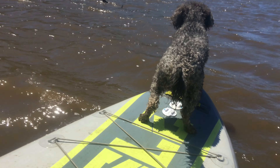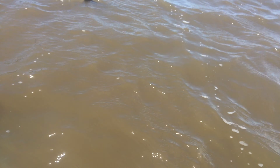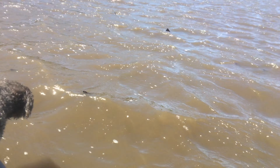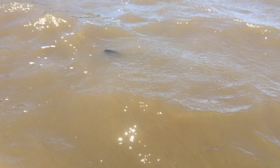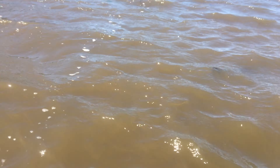And once again, sharks made their way into a cow story. Look at that — leopard sharks! It's leopard sharks!